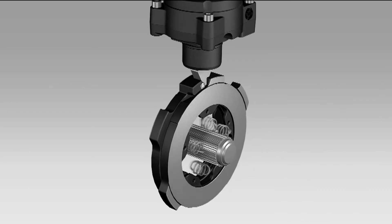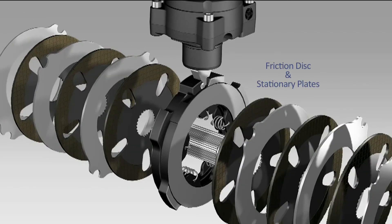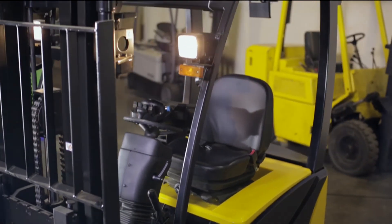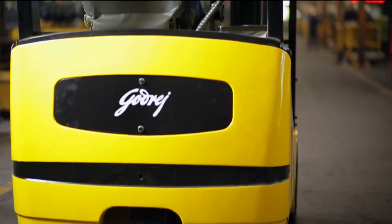Another important feature we developed for this truck was wet disc brakes. This development totally eliminated the need for brake maintenance. In developing this product, we have not only achieved excellent functionality but have also achieved a very characteristic design.